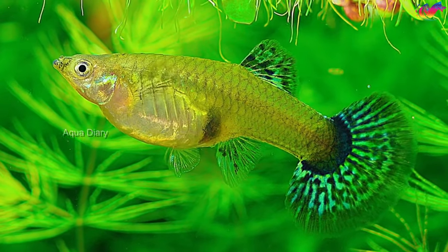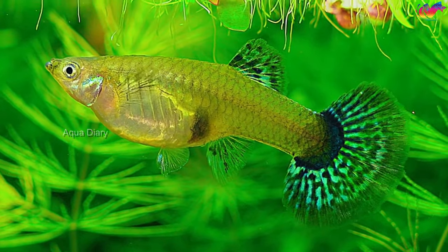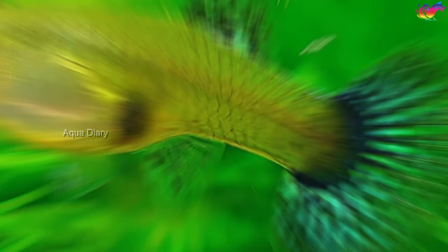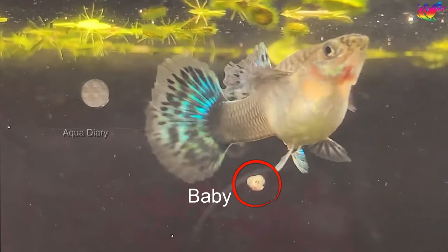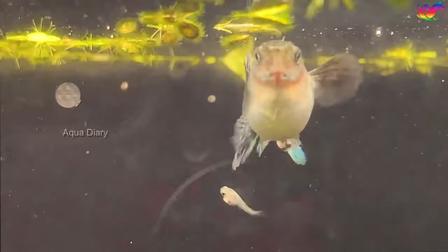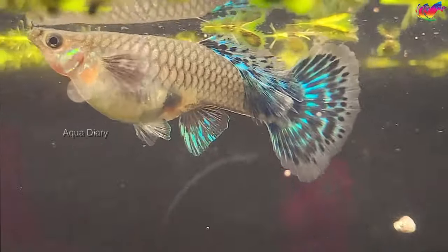It darkens in color due to the accumulation of developing babies in the female's abdomen. As birth approaches, the gravid spot becomes larger, darker, and more pronounced. It serves as a visual clue that the female guppy is about to give birth.